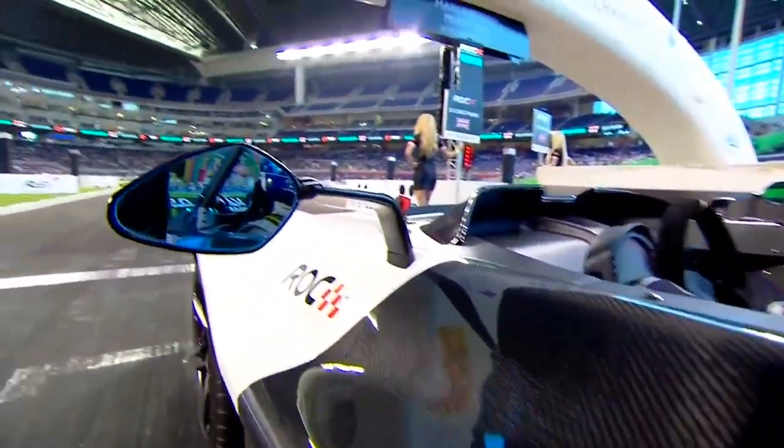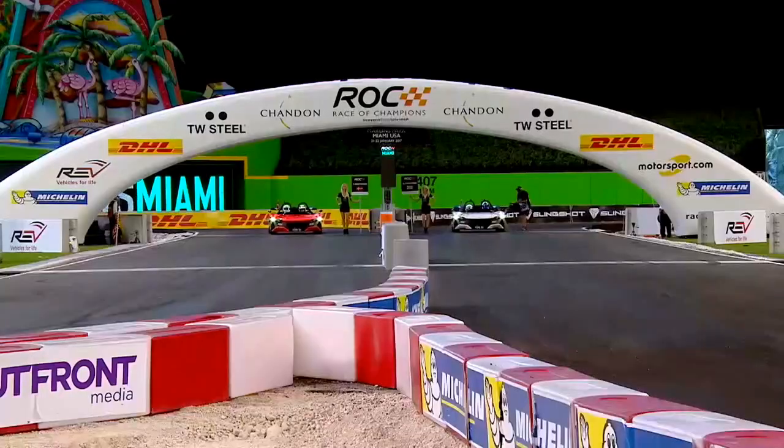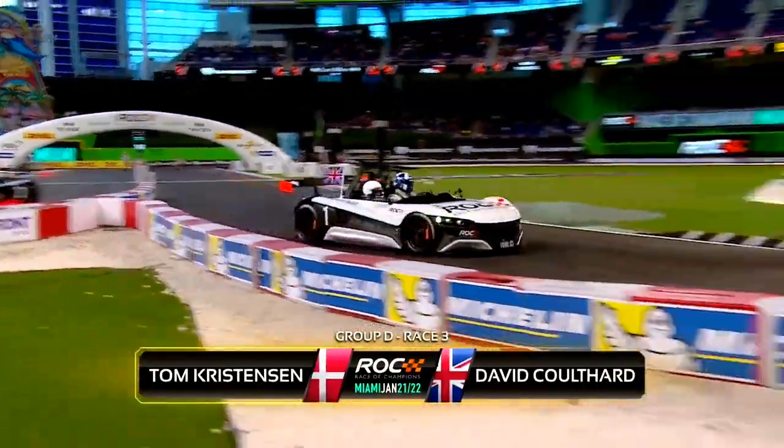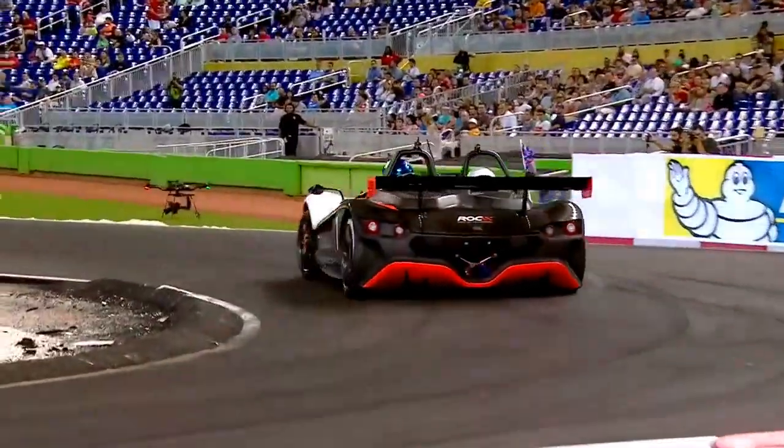David Coulthard with the sole tyre in the Vuel 05s — new for this year. Lights are out, racing. Coulthard in the white and black car locks up the front end — no ABS, no traction control.